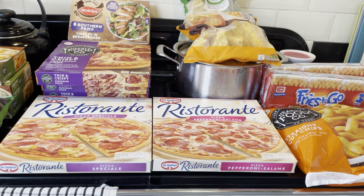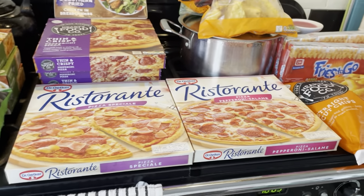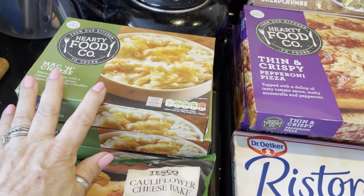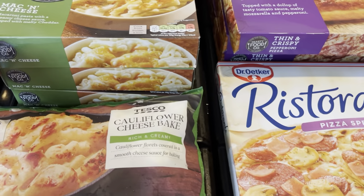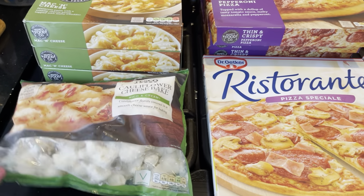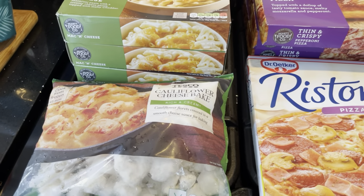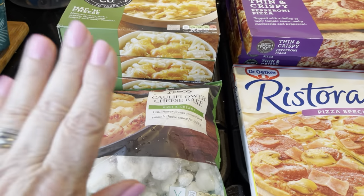I'm going to start with the frozen stuff and I'll explain why I've got certain things. So we've got three of these mac and cheese, some cauliflower cheese bake. Normally I would make a lot of this myself, however it's now cheaper to buy a ready meal and pop it in the microwave than it is to put your oven and gas hob on to make a lot of things. So I'm just seeing how things go.